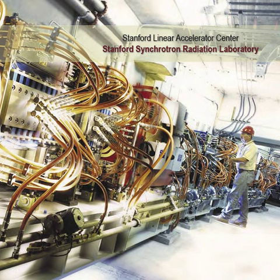SSRL currently operates 24/7 for about nine solid months out of the year; the remaining time is used for major maintenance and upgrades where direct access to the storage ring is needed. There are over 30 unique experimental stations which are made available to users from universities, government labs, and industry from all over the world.